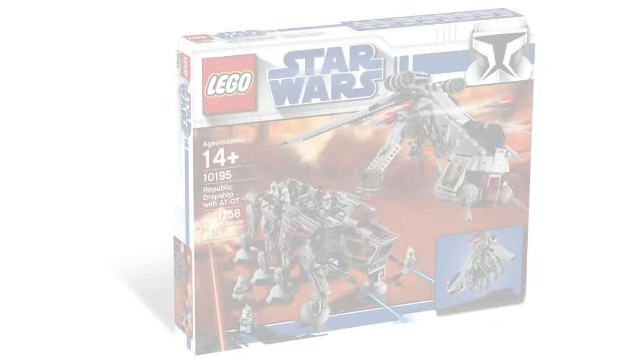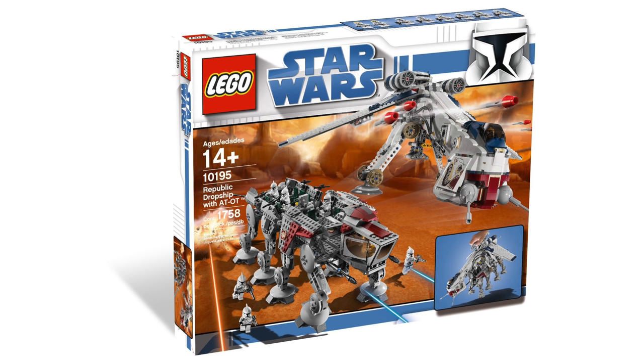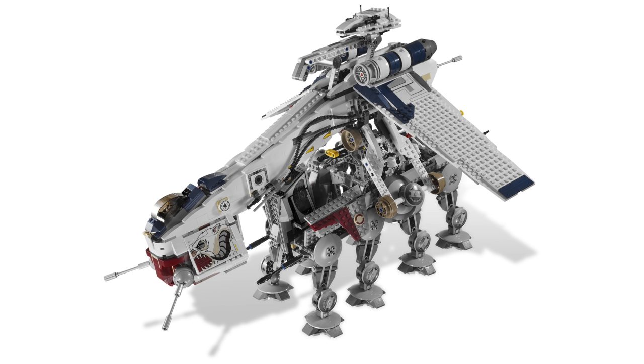Coming in at number 15 with a rating of 4.8 out of 5 with 22 reviews on BrickSet is the Republic Dropship with AT-OT. I think 4.8 out of 5 is a fair rating for this set. $250 for 1,758 pieces might have been a little pricey and they probably could have thrown in more clone troopers, but this is one of the more awesome LEGO Star Wars sets ever. It's very coveted today — you can easily get $500 for this set used on eBay — and it's one I wish LEGO would remake.